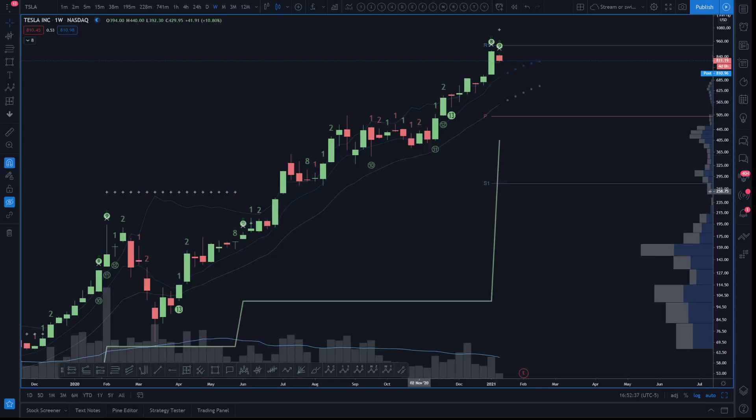Hey there chart friends, Lamont here from Chart Guys checking in on the electric vehicle sector and plug.